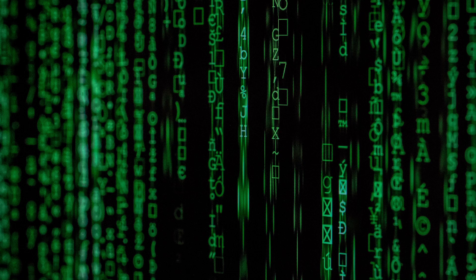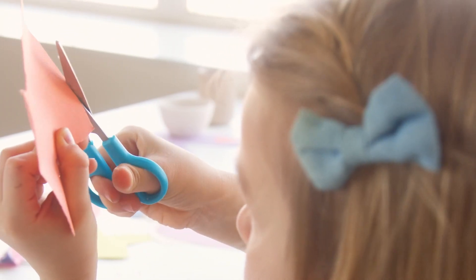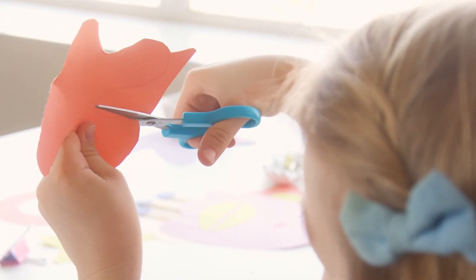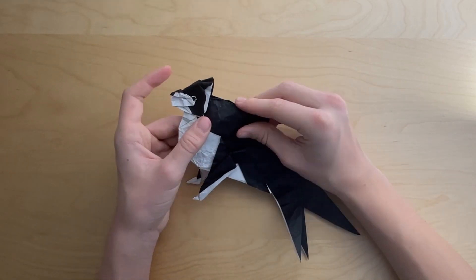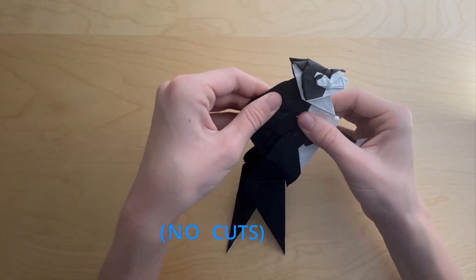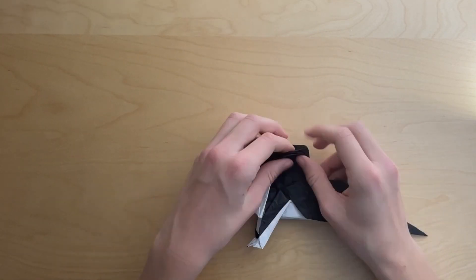Just as maths was revolutionised by computers, a famous origamist called Robert J. Lang decided to implement maths in origami. That has permitted the theoretical possibility of folding anything within material constraints, because with one sheet of paper you can't create two separate objects without cutting. Cutting is technically allowed in origami, but it's not the common approach — we try to avoid it.